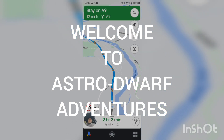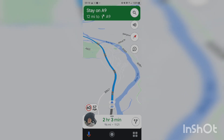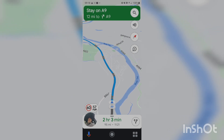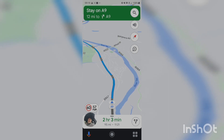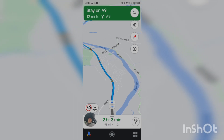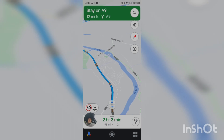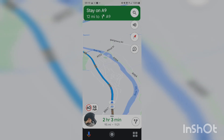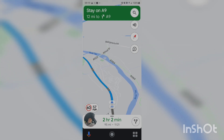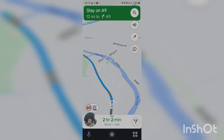Welcome to Astro Dwarf Adventures! At last I have it - I have my Dwarf 2 telescope. I've been waiting ages for it. I ordered it at the beginning of February, it was originally due end of March, then got pushed back to the beginning of April. It got dispatched at the beginning of April and then got lost in transit internationally - maybe fell out of the plane, who knows. To Dwarf Labs' credit, the second they'd done the investigation and realised that was the case, they instantly sent me another one by priority mail.